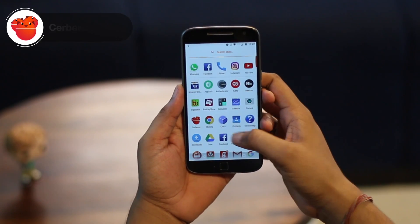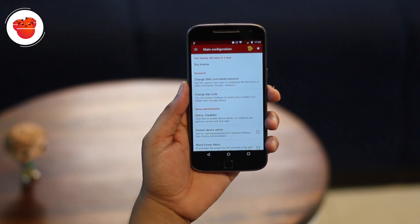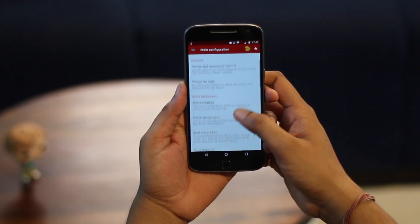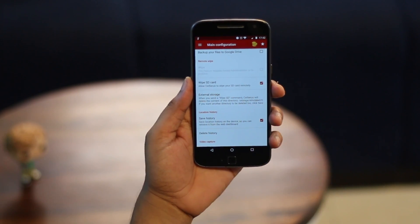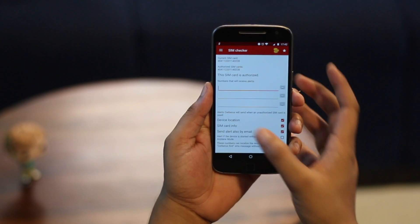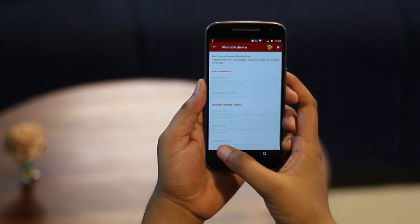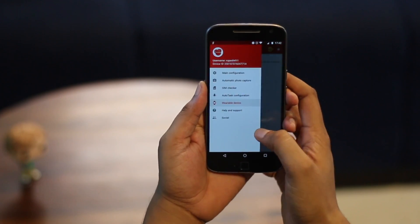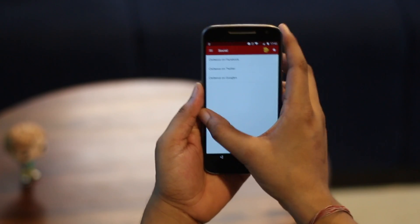If you are someone who has a habit of losing phones, you can install an anti-theft app like Cerberus, which brings a ton of features. It has the usual lock, locate, wipe and ring features. But other than that, the app lets you take pictures or record videos to identify a thief and brings features like location history, network information, the ability to start a remote shell to execute commands and a lot more — all of this remotely using Cerberus' website.